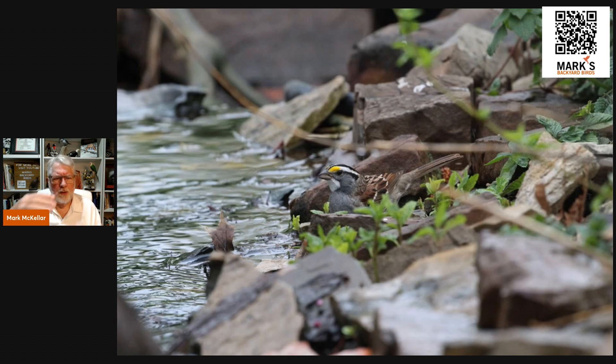In my backyard, there's a four-tier fountain where the water cascades down, pumps back up to the top, and cascades down again. This is a white-throated sparrow in the fall coming in from its migration from up north, and believe me, this fountain is a true magnet for birds.